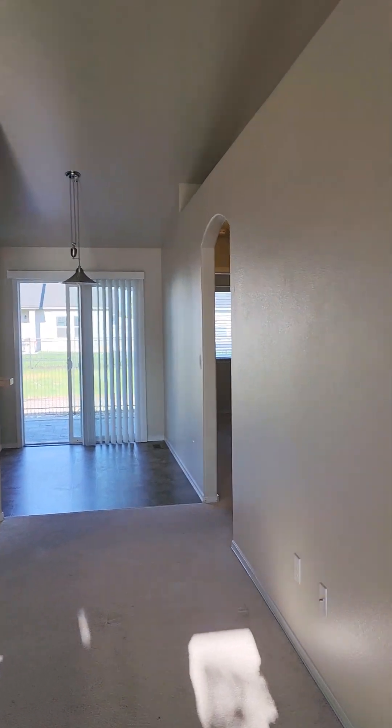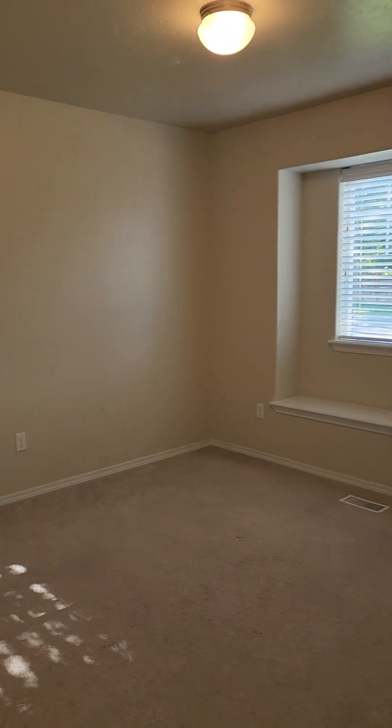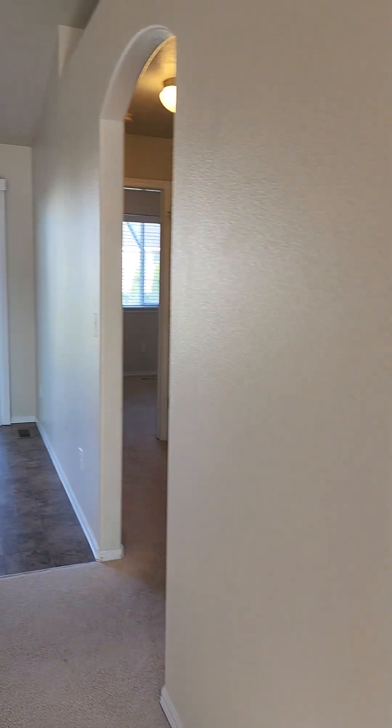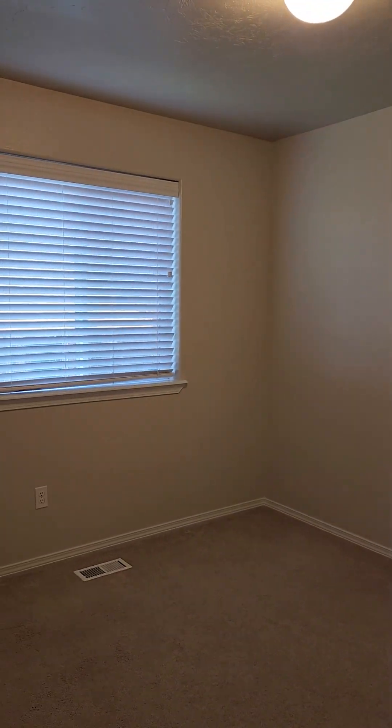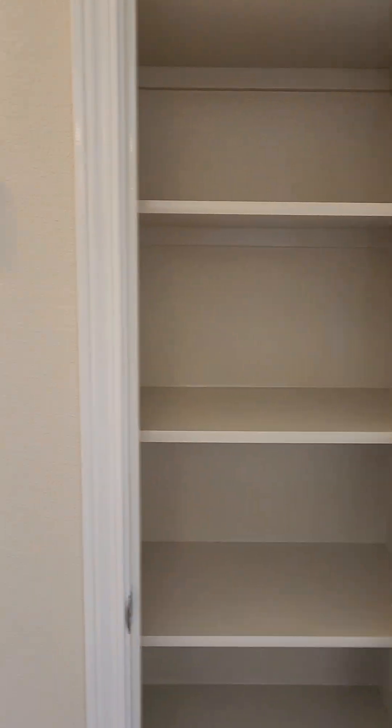There's a bedroom right off the entry with a front little window seat, and then you have another bedroom here. These bedrooms are probably about 10 by 10. It does have all the blinds, and you've got a linen pantry there.